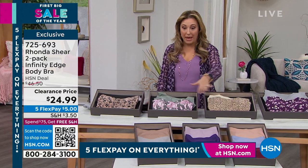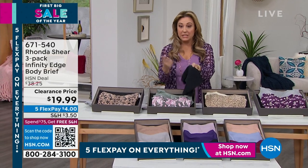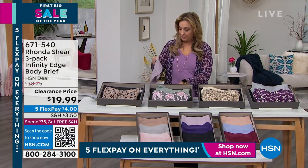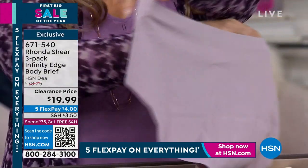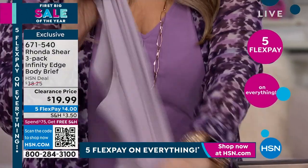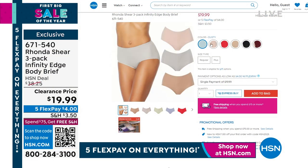The matching panties are the three-pack Infinity Edge body brief — same material, same construction, same infinity look. In lavender, you can see there are no seams so you don't get any panty lines, but you still get full coverage in the back with a great stretch to them. $19.99 for a three-pack with lots of color options on HSN.com.